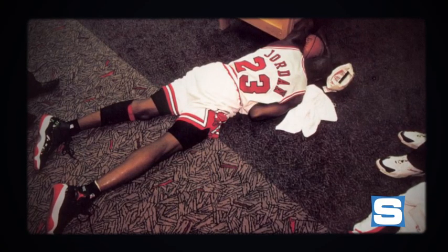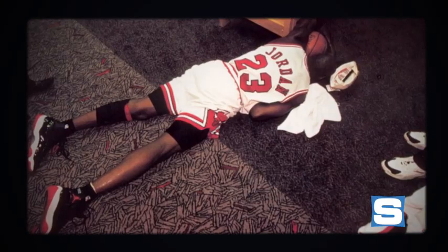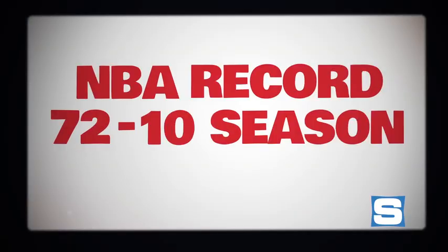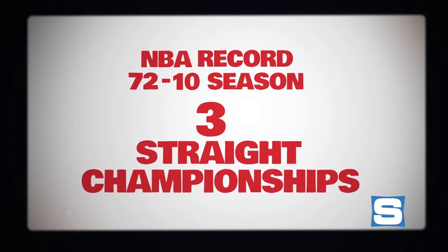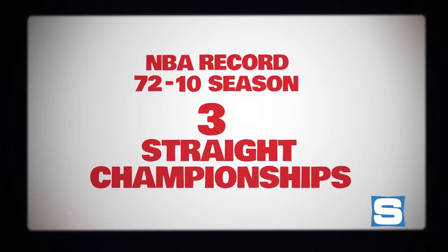After falling short in the 1995 playoffs, Michael wore the 11s for the entire 1995-1996 season, leading the Bulls to an NBA record 72-10 season and the first of three straight championships. The Air Jordan 11 was quickly becoming one of the most beloved sneakers of all time, and Mike's legacy as the greatest player of all time would soon be cemented.